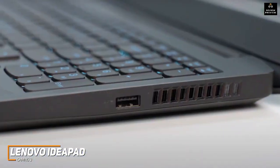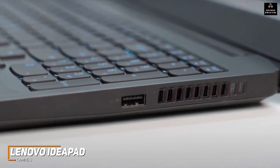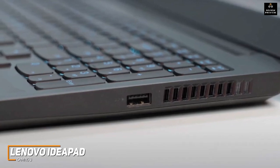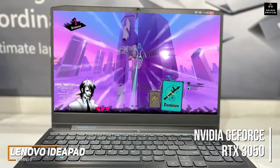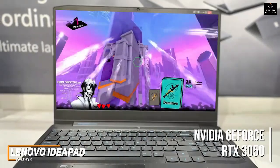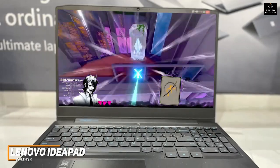You get a solid port selection that includes two USB 3.1 Gen1 ports, a USB-C 3.2 Gen2, and an HDMI 2.0 port. Under the hood, it comes with 8GB of RAM, a NVIDIA GeForce RTX 3050, and a solid Intel Core i5 processor that can handle just about any everyday task and deliver reasonably smooth frame rates with less demanding titles at 1080p settings.